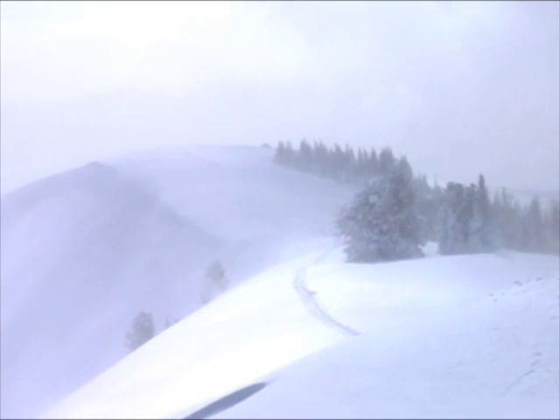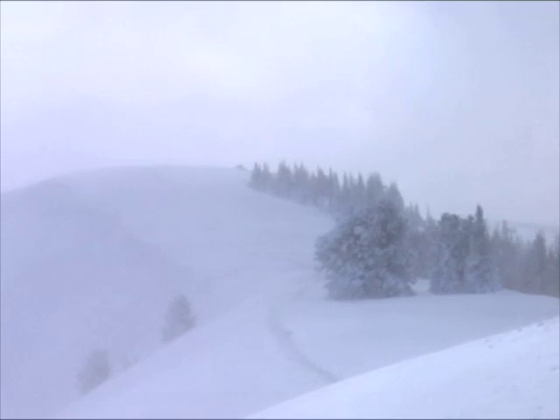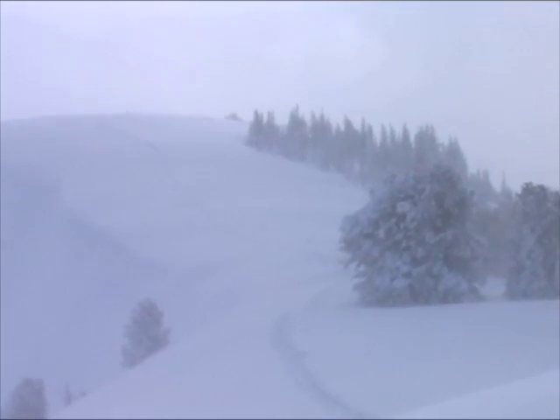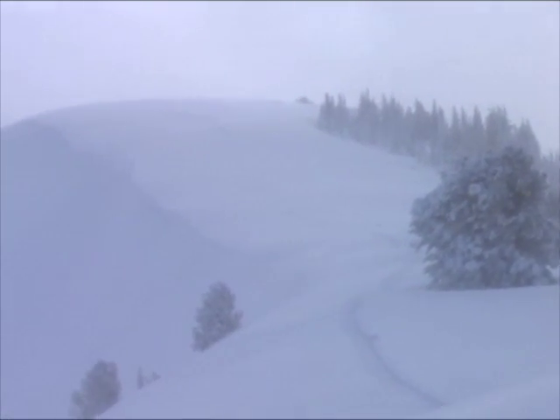Up along the ridges, the wind is howling along. That's the main hazard for the day — the wind. Wind is eroding from the upwind sides of ridges and depositing on the downwind sides.